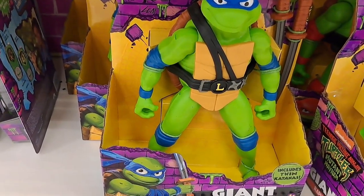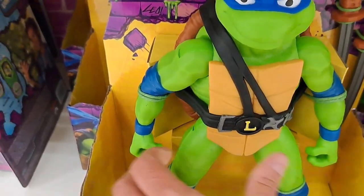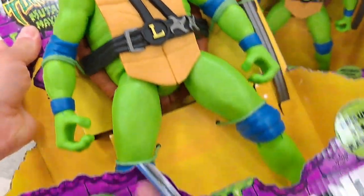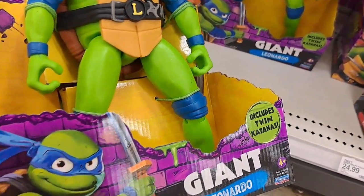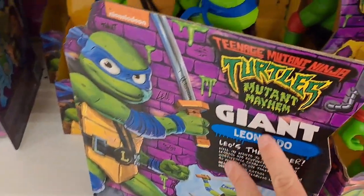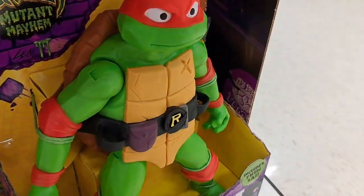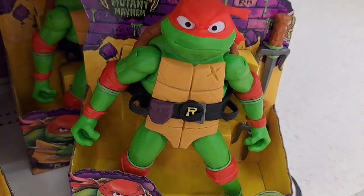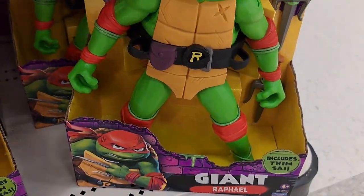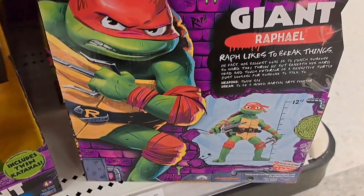Let's check out these awesome giant ones. We got this giant Leonardo — he's got his weapons there, includes twin katanas. Pretty awesome looking back with the big picture of Leonardo there. We got Raphael — giant Raphael with his size over here. I love the back of these.